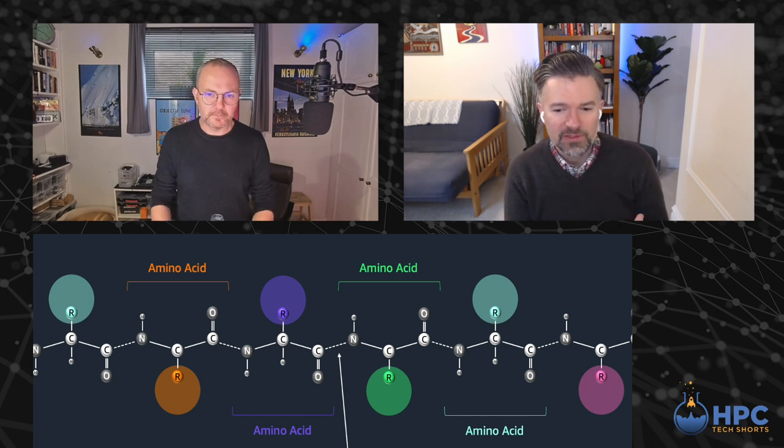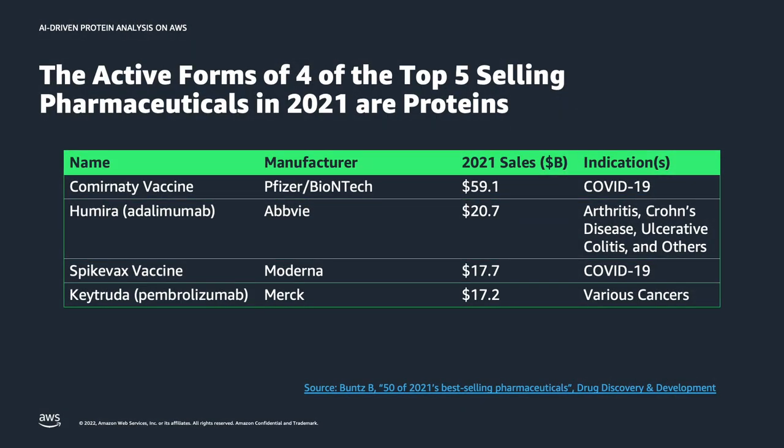If you have a protein involved in your immune system or in how you digest food, the actual physical shape of that is key to its function. If you look at some of the most successful therapies in the last few years, many of them are actually proteins. The mRNA vaccines — their active form is a protein. Also things like Keytruda, which is a really important cancer therapy for Merck — it's a protein, a monoclonal antibody. Understanding the structure of these molecules is really, really important to improving health care.